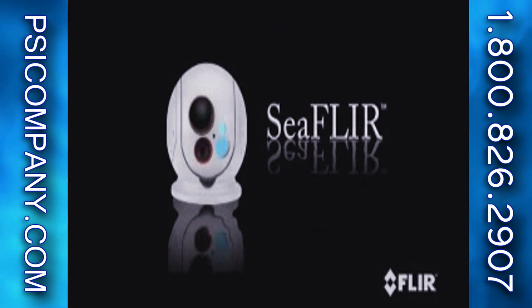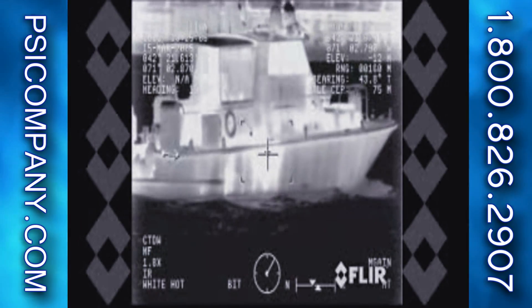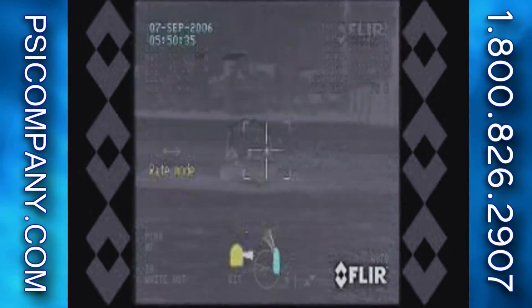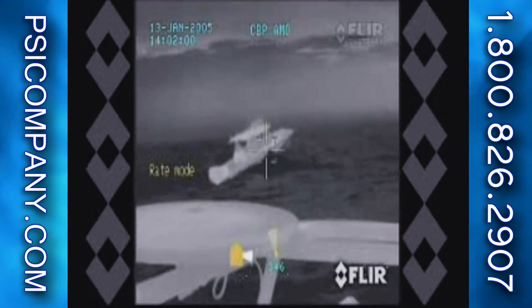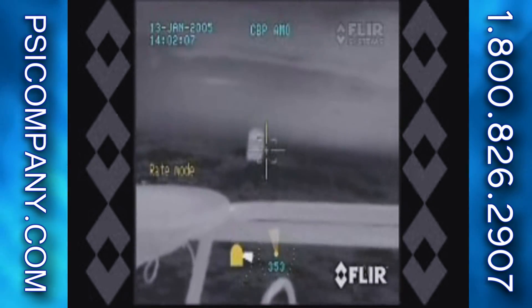Sea FLIR is a long-range multi-sensor thermal imager that supports any maritime requirement, including navigation, port security, man overboard, or long-range threat detection, and is fully stabilized. Developed initially for the U.S. Navy SEALs, the Sea FLIR is the premier maritime multi-sensor thermal imaging system. Its powerful thermal and visible telescopes can clearly see to the horizon, and the built-in gyro stabilization compensates for any sea state, so you can see a perfectly steady image even in rough seas.